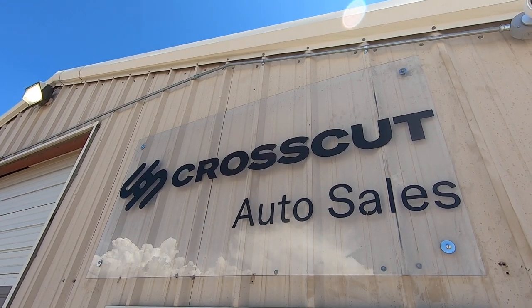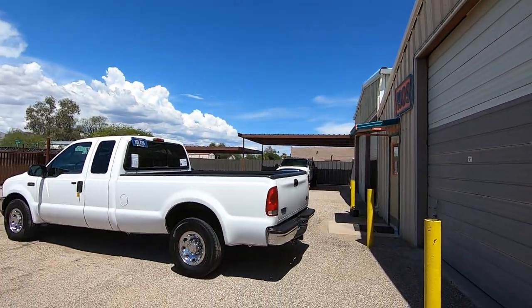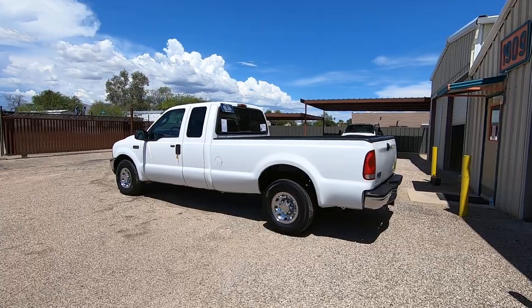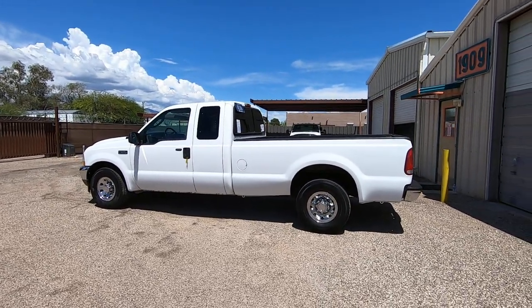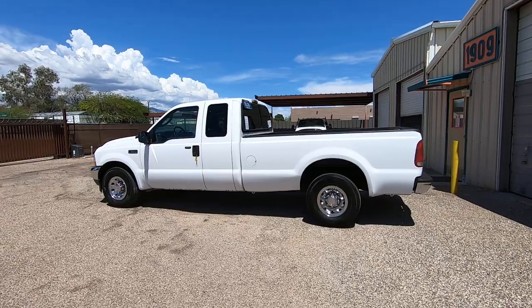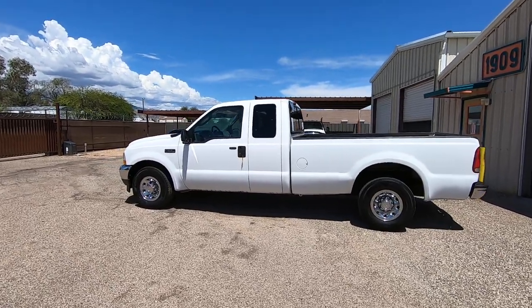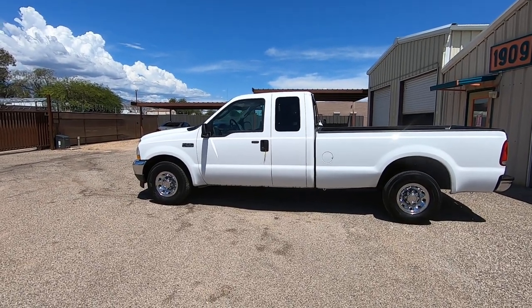This is Roger with Crosscut in Tucson, Arizona. We are selling this truck. It's a 2004 Ford F-250 Super Cab — four-door extra cab, long bed, two-wheel drive. It's a 5.4 liter gas V8 and it's an XLT, which means cloth interior, power windows, locks, tilt, A/C, and automatic transmission.